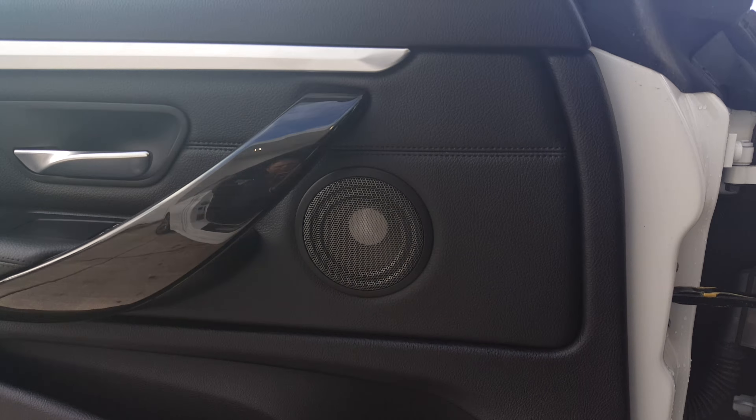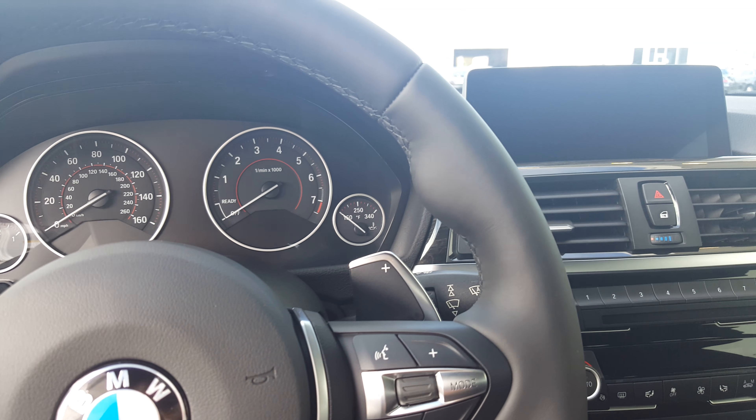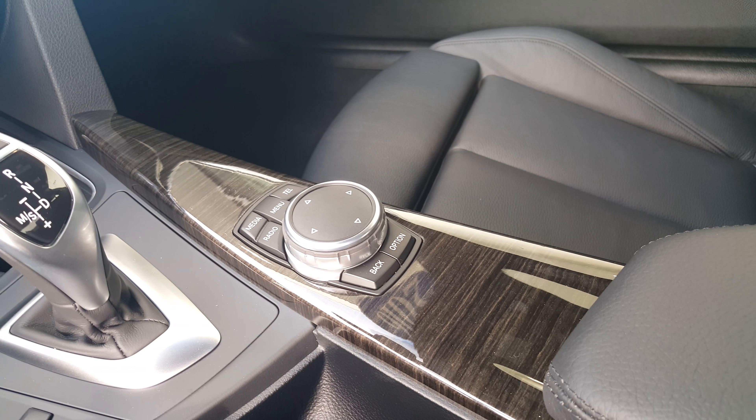It's got the Harman Kardon sound system — upgraded amplifier and more speakers. I don't know if you'll be able to see from the video, but this has a really beautiful interior.